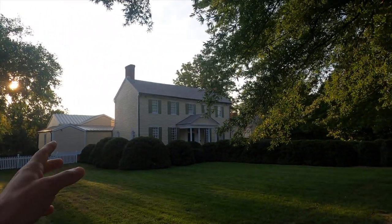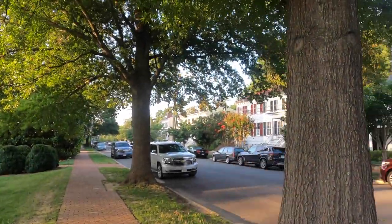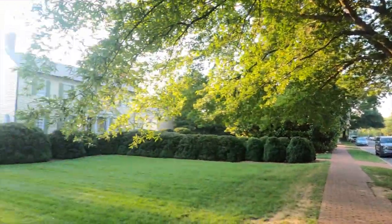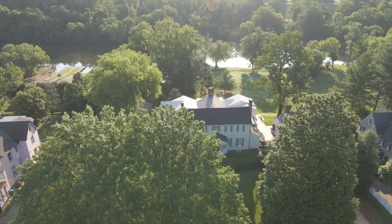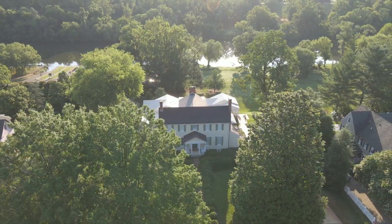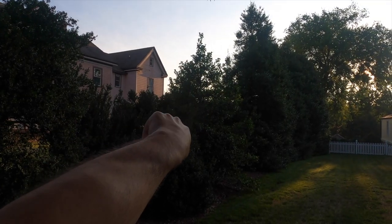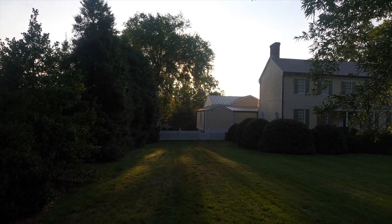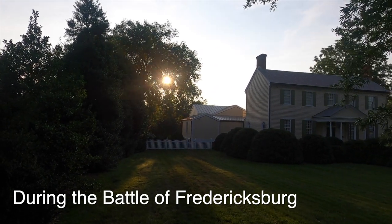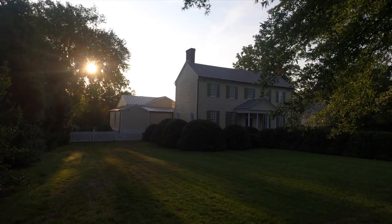This area suffered heavy damage. There was heavy shelling — the Union Army had a lot of artillery up on the Stafford Heights across the river, and there was a pontoon bridge just ahead a little to the left. This area in particular suffered heavy damage, and it was also heavily damaged by a big flood here in Fredericksburg in 1941.